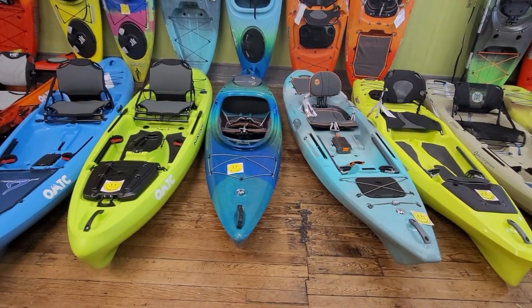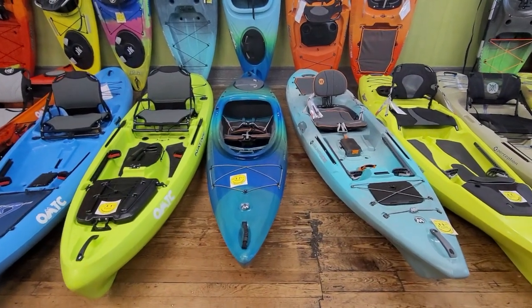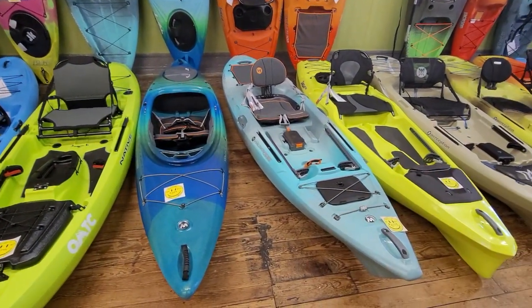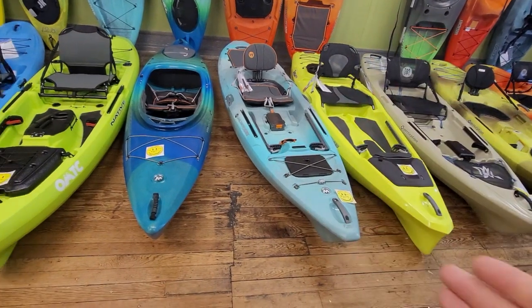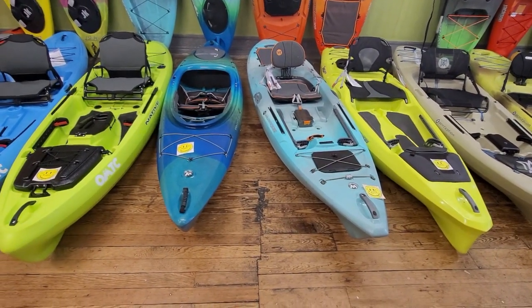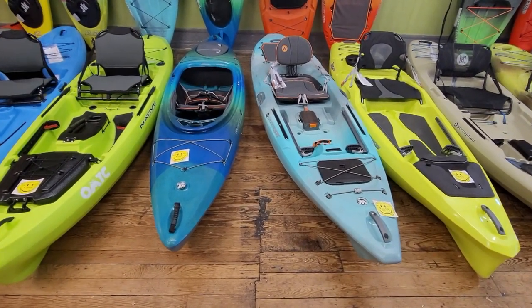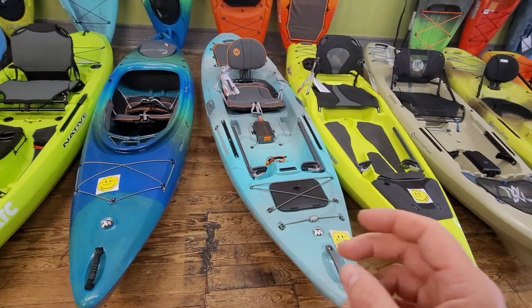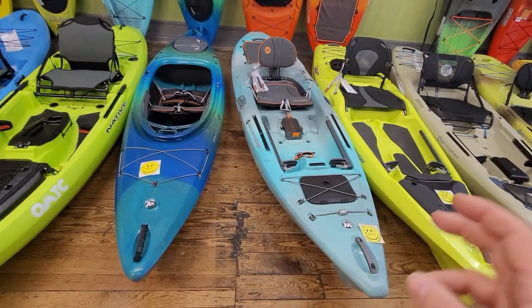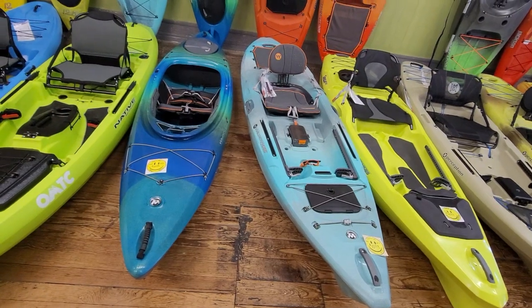If you want a sit-on-top — if you want to store gear on top, stuff things inside, and want something a little more beginner-friendly — sit-on-tops are going to be a bit better for that. But keep in mind your sit-on-tops will come with that heavier weight. Always pay attention to your boat weight, because if you're putting it on top of a car, you're going to hate life a little bit.